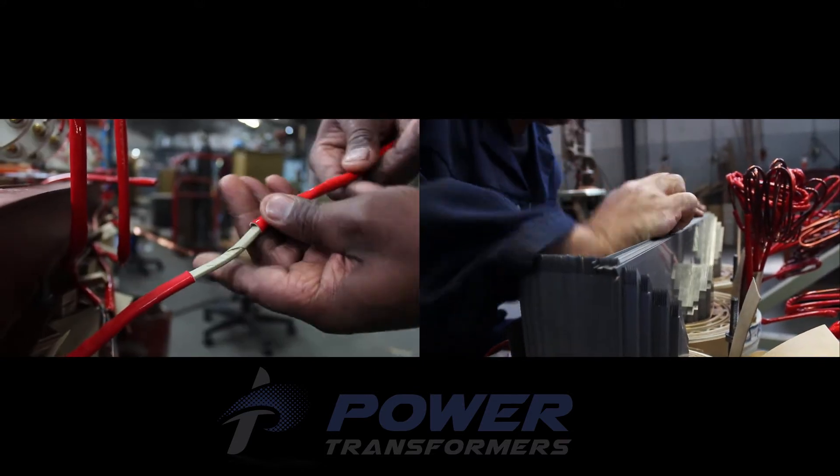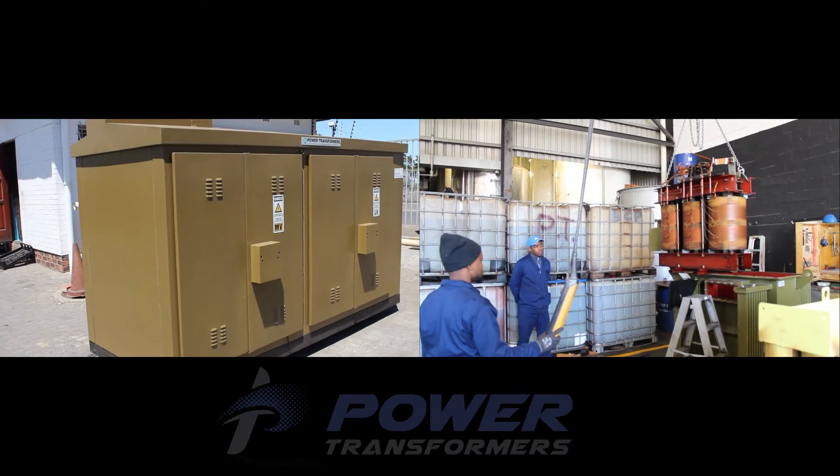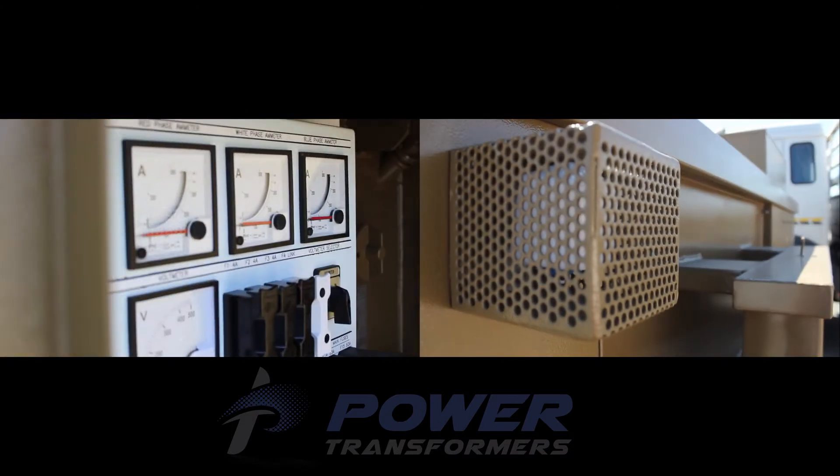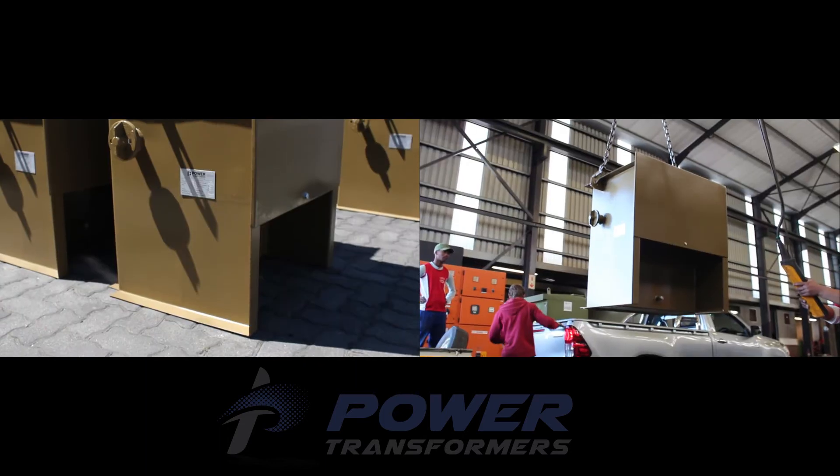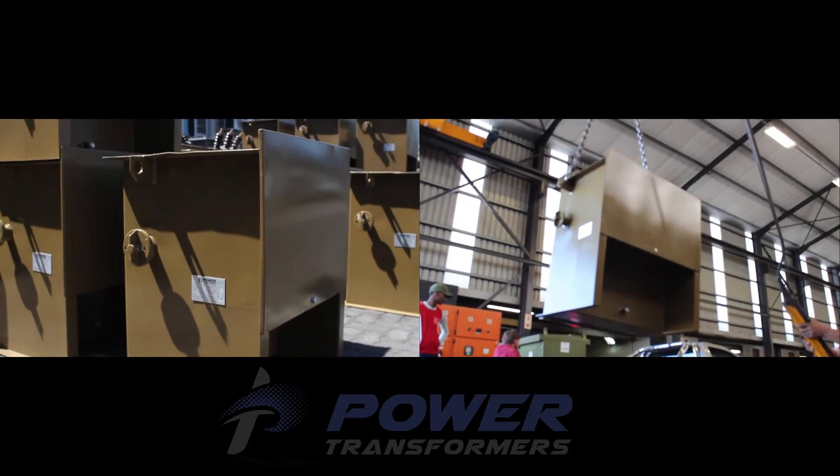Our core business, however, remains the manufacturing of transformers and mini-substations used in industrial and commercial installations, as well as a range of intermediate voltage transformers which are mainly used for agricultural applications.